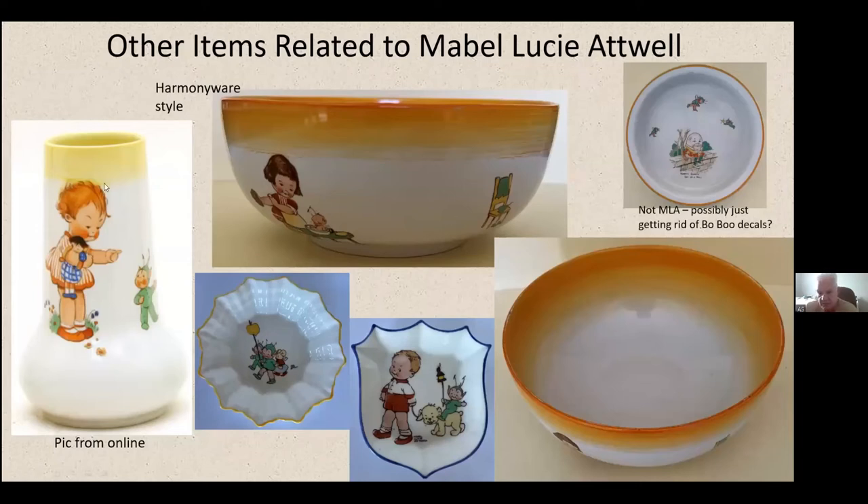Some further items: I've seen two different vases — I missed one in an auction not too long ago. There's a bowl in Harmony Ware style, which I think is a later range, but not distinguishable from the earlier ranges much. There were obviously jam dishes as well, and a couple of pin dishes in the middle. I've shown a Humpty Dumpty baby plate on the top right — it's not Made By MLA but it's got a few Boo-Boos on it, which is interesting. I don't know — maybe they had spare decals, or maybe someone knows why they'd do that, but there are a couple of pieces where they've thrown an occasional Boo-Boo on.